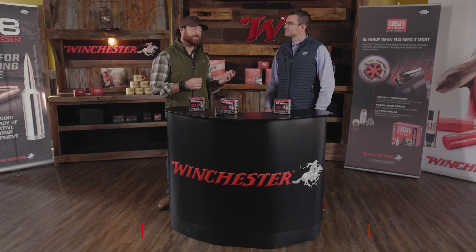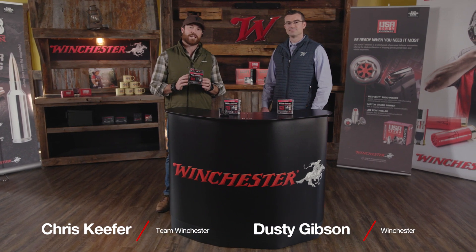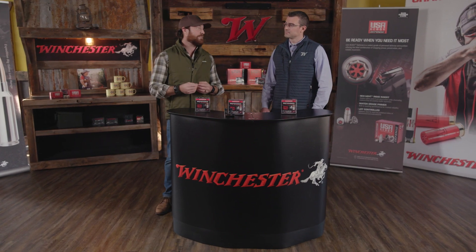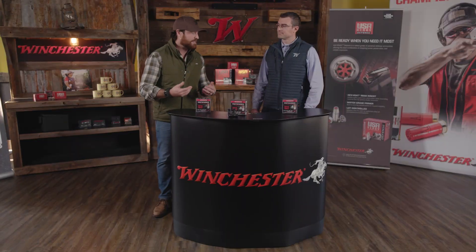I'm here with Dusty Gibson from Winchester to talk about the Defender Ammunition line, specifically the new 12 gauge for personal defense. The Defender line has been a mainstay of Winchester for a long time, and it really is amazing how you guys have evolved this line over the years.